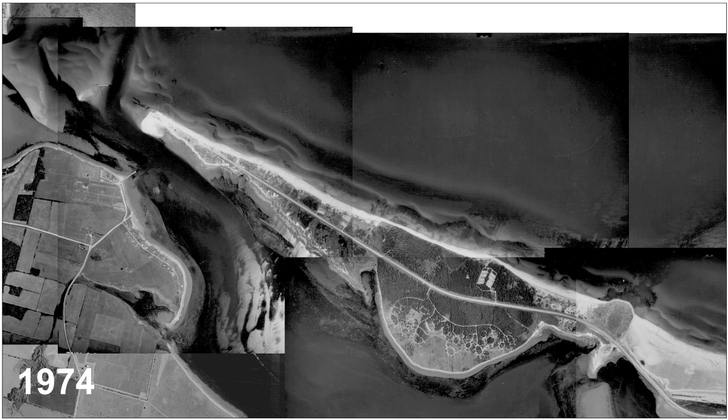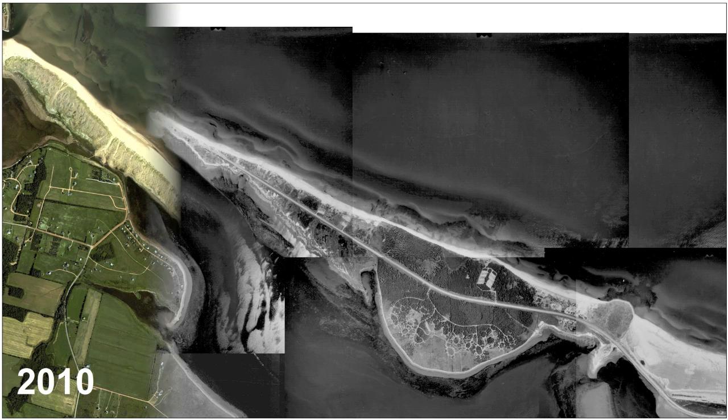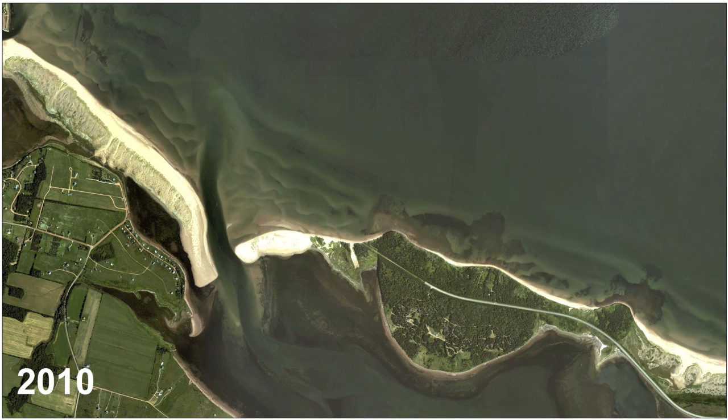Efforts to bridge to North Rustico at the west end were abandoned. With the highway a dead end, visitor use of the island plummeted and the campground closed. The 2010 mosaic captures the natural restoration of Robinson's Island in recent decades, and the rise of a substitute island to its west.